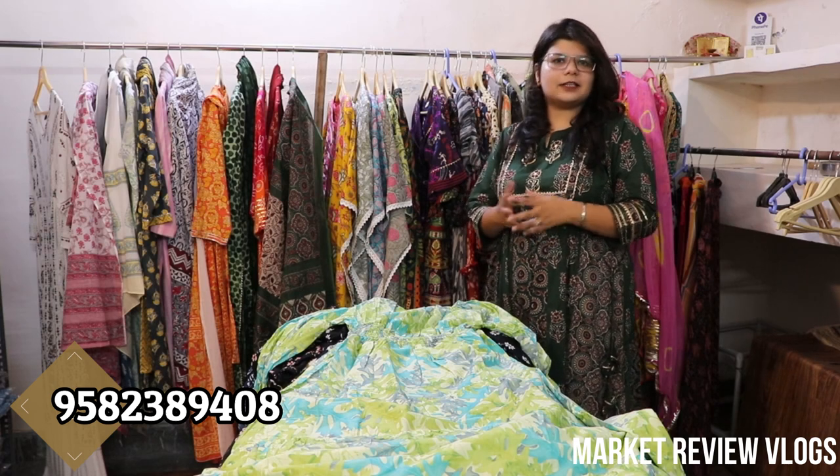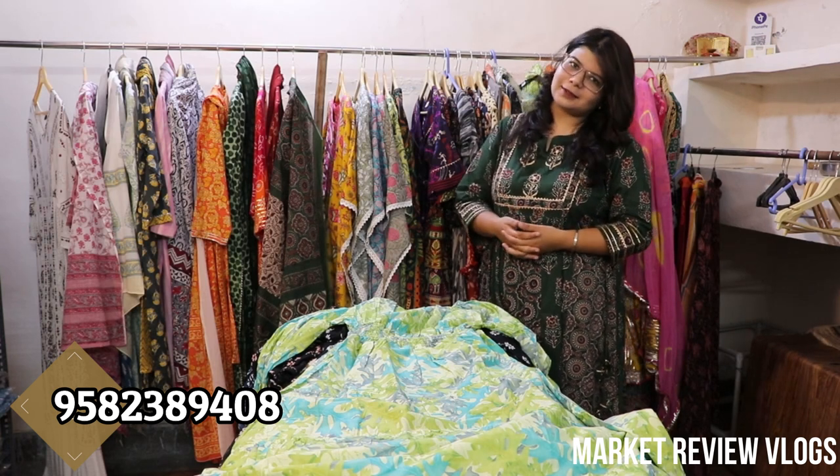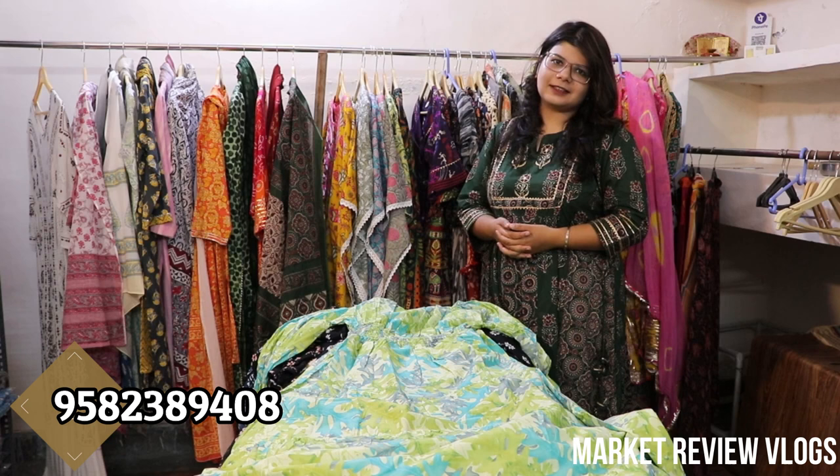Do you deal with Kurtis? Definitely, we deal with ethnic wear. We have about 2 days of Kurtis collection — we need to cover a little part of it. So we will start with westerns and show you some festival collection.